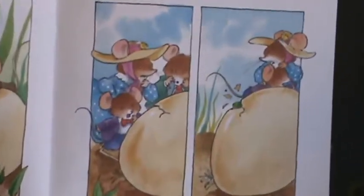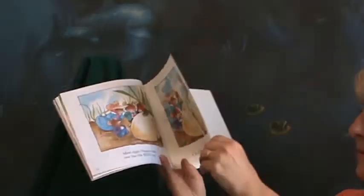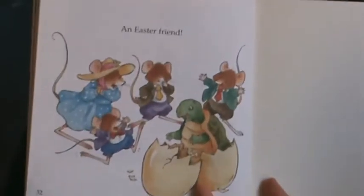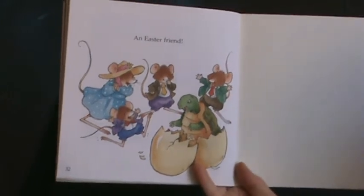Surprise! What do you think is coming out of that egg? Let's look. An Easter friend. Was it who you thought it would be coming out of that egg? I thought that was a darling book. There's the back, and here's the front.